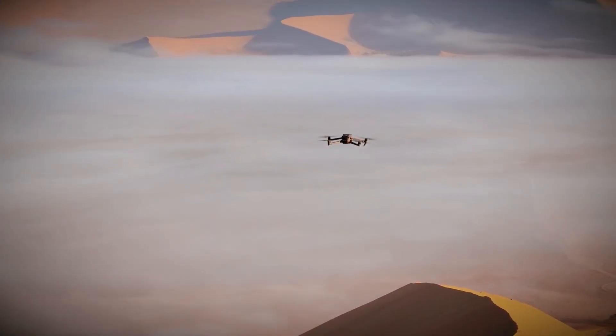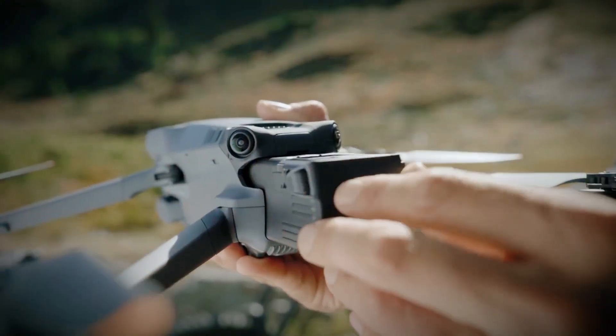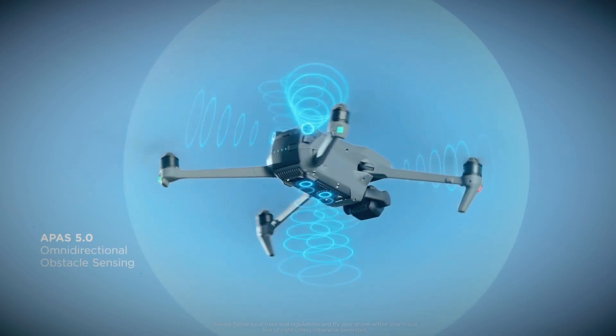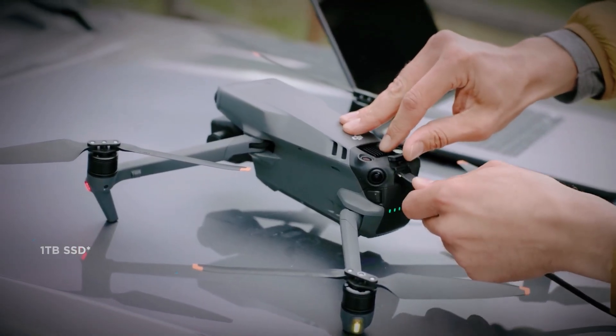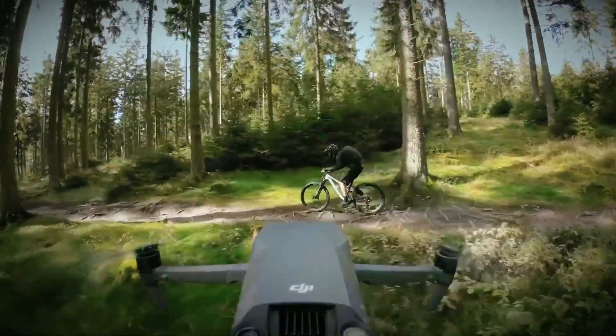The new model is rumored to introduce revolutionary features that could change the way aerial cinematography is done. Key improvements are expected in battery life, flight modes, and stability — three critical areas that users have wanted upgrades in for years. If the leaks are accurate, the Mavic 4 Pro could set new standards for professional and recreational drone flying.